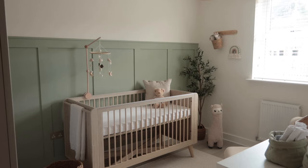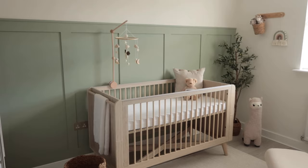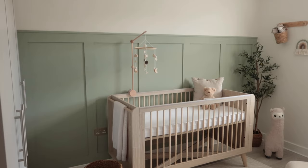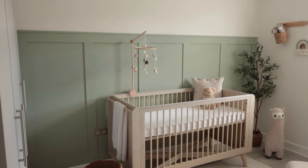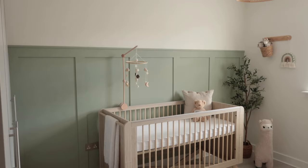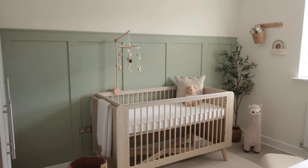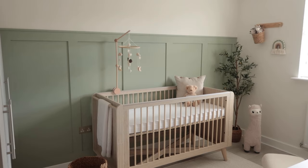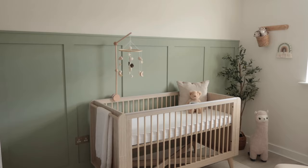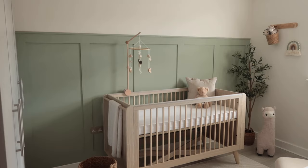I'm going to take you around this room — everything will be linked in the description box. I really wasn't sure about the style or color scheme when it came to this room. I spent so much time on Pinterest looking at different nurseries, gathering ideas, looking at different color schemes. I wanted a room that felt calm and soothing but with a little bit of color — not too beige, but still very calming because I love neutral shades. At the end of the day, a nursery should feel calming.